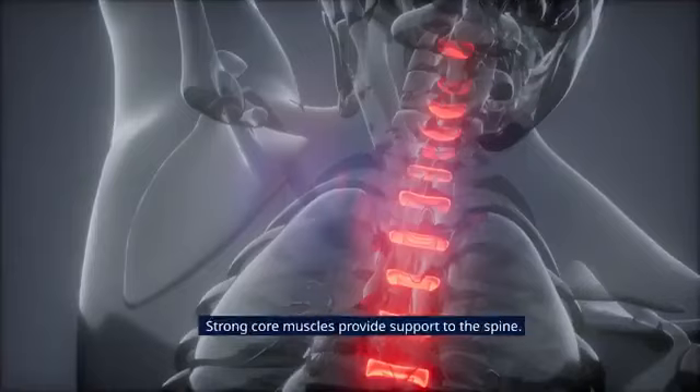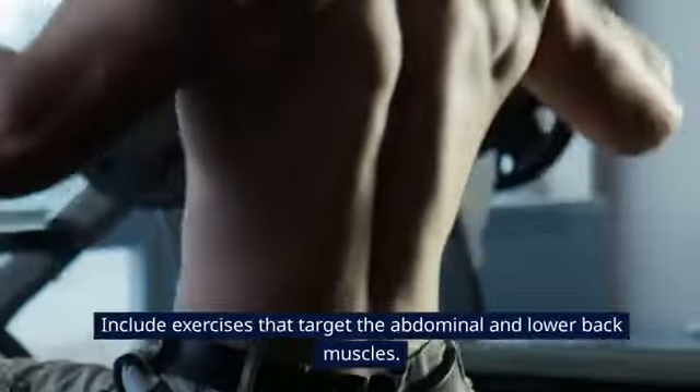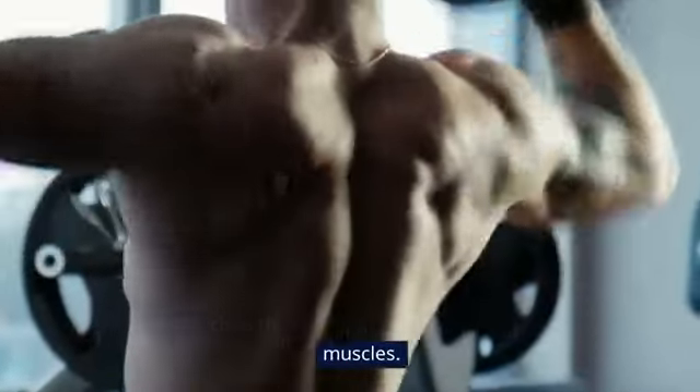Tip 4: Strengthen Core Muscles. Strong core muscles provide support to the spine. Include exercises that target the abdominal and lower back muscles.